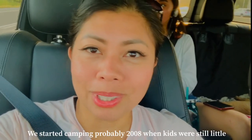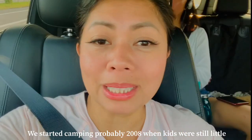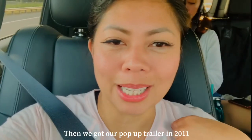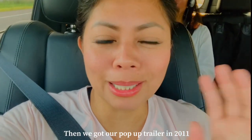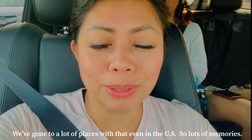I love camping. We started camping around 2008 — the kids were still small. Then in 2011 we bought the pop-up trailer, and we've had it ever since. We've even been to the US with that trailer. So many memories.